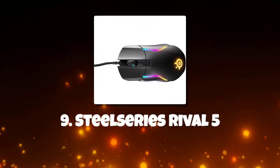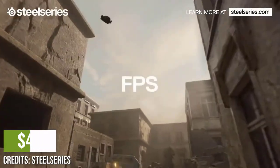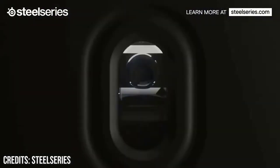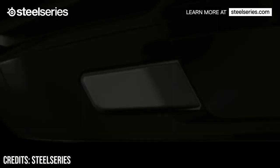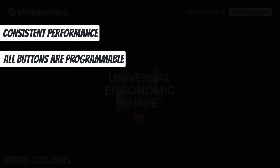Number 9: SteelSeries Rival 5. The SteelSeries Rival 5, about $45, offers greatness in both its appearance, features, and performance. It's compact and features extra side buttons, near-flawless performance, making it an undeniably good value for gamers. It also features a low liftoff distance, a low click latency, and a wide CPI range. Consistent performance, all buttons are programmable, though it is wired only.